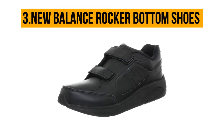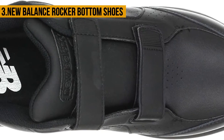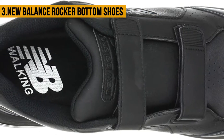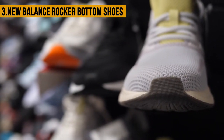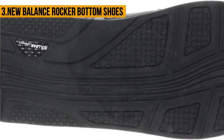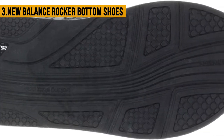At number three, New Balance Rocker Bottom Shoes. The New Balance 928v3 is highly recommended for people suffering from foot challenges. The microfiber wrap EVA footbed works hand in hand with the collar to provide fantastic ankle support. It is manufactured with 100% synthetic mesh materials, meaning it is flexible. The outsole is made from rubber, which provides a solid grip on flat and slippery surfaces.